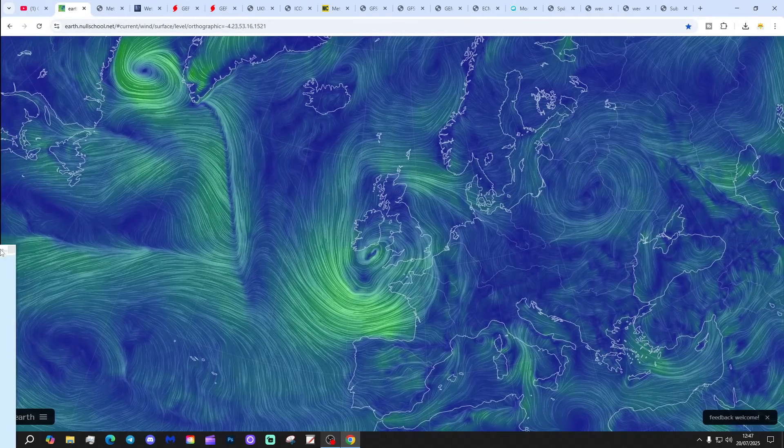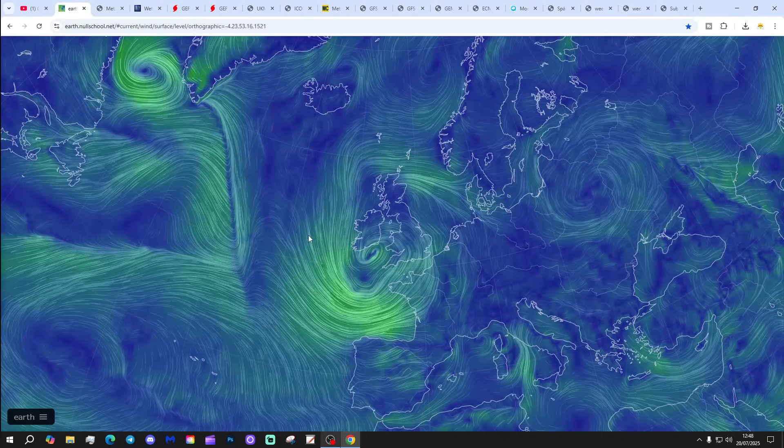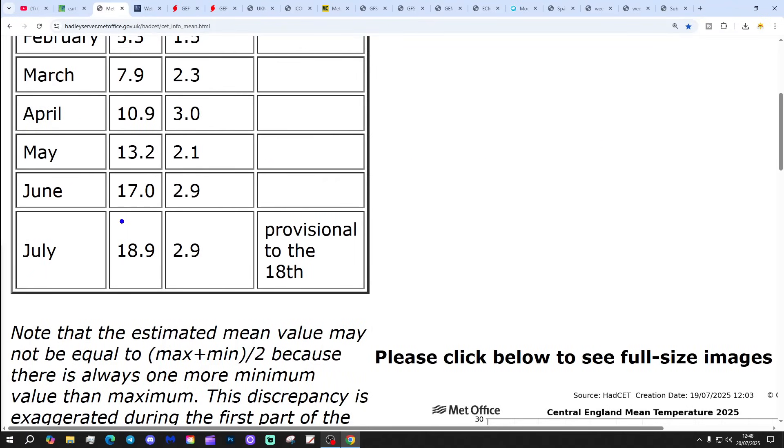Starting off with the latest from EarthNorthSchool.net, showing changes to the air mass. Low pressure is edging closer from the Atlantic and starting to bring in a slightly fresher air mass. Many areas are still quite humid and warm, however. It's going to take a day or two to push this fresher air across the country, but it will eventually make it as this trough of low comes meandering through. The Central England Temperature is sitting at 18.9, that's 2.9 degrees above the 1961 to 1990 average, and that is provisional to the 18th of July.